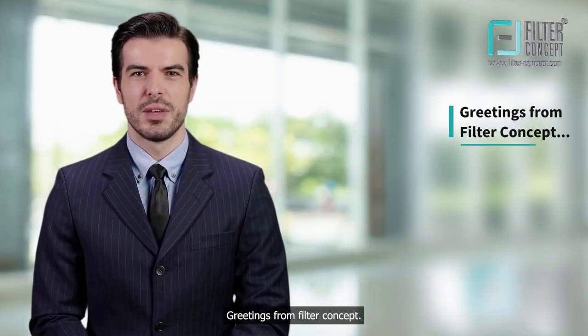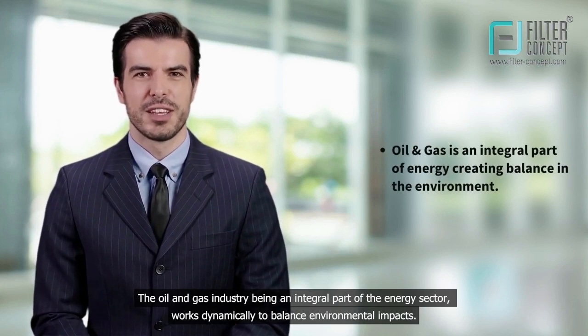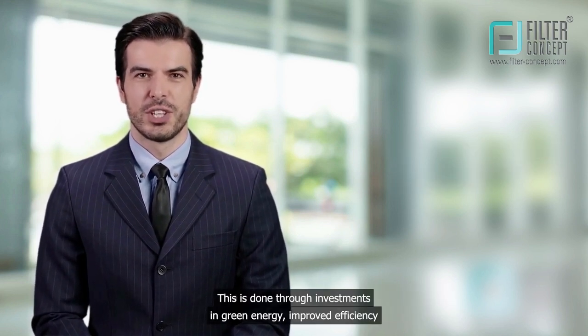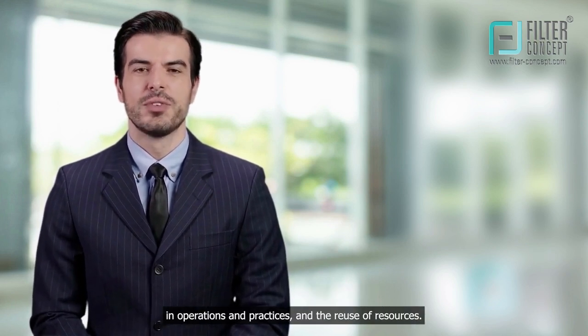Greetings from Filter Concept. The oil and gas industry, being an integral part of the energy sector, works dynamically to balance environmental impacts. This is done through investments in green energy, improved efficiency in operations and practices, and the reuse of resources.